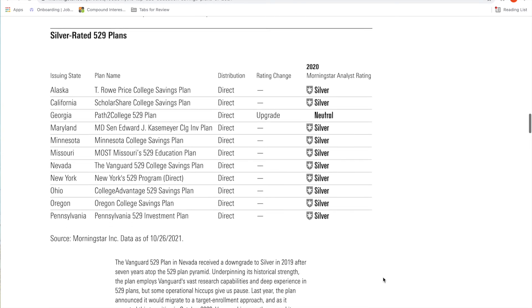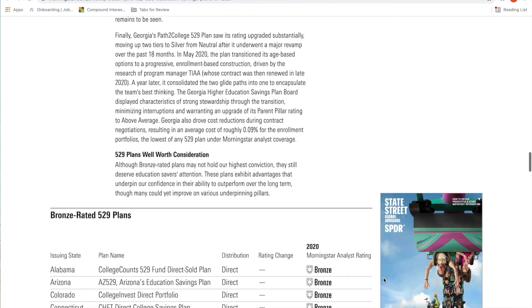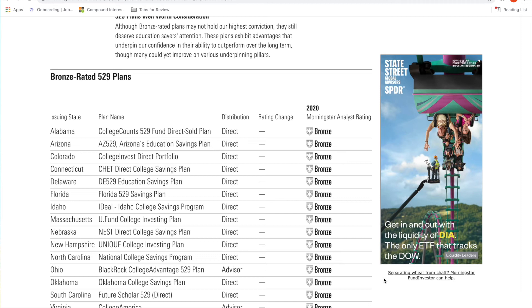You don't need to live within those states to take advantage of a particular 529 plan. However, if your own state provides a state tax deduction for using your state's 529 plan, it might be more beneficial to do that. You'll want to analyze whether it's worth it though, as some state plans are not the best and may cost you more in fees, so you have to weigh whether the tax deduction outweighs the returns or fees you might get with another 529 plan.